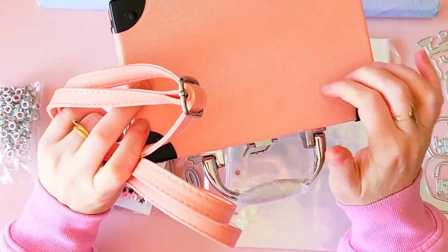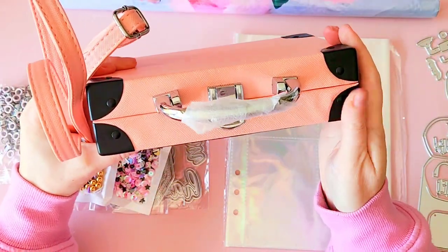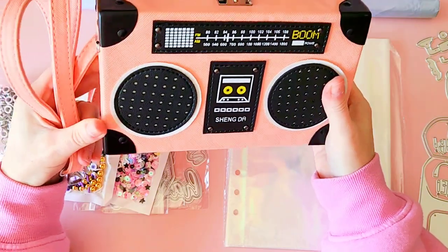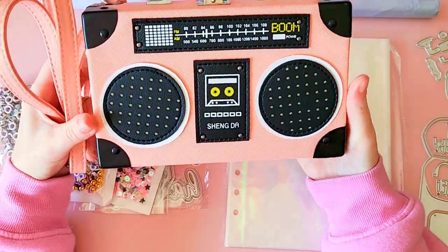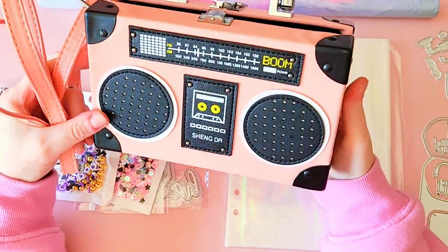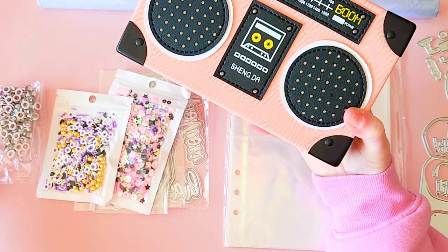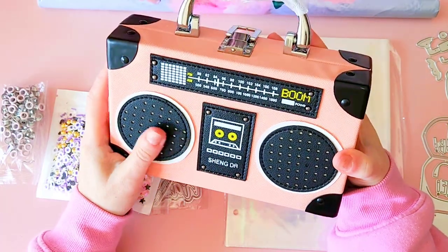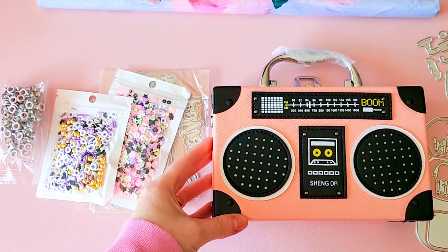I believe it was around $29. It came in different colors and also comes with a strap so you can carry it around as a handbag. It's a nice solid sturdy suitcase - the faux leather is a tiny bit lumpy but I think it's really adorable. I love my retro 80s vibes, so anything to do with the 80s I love.